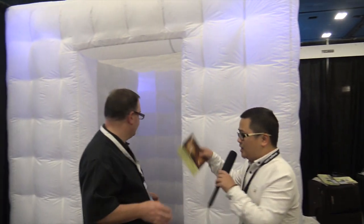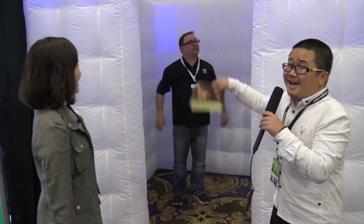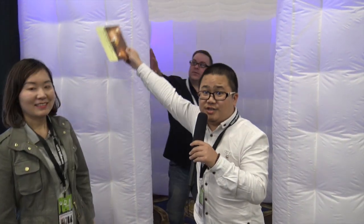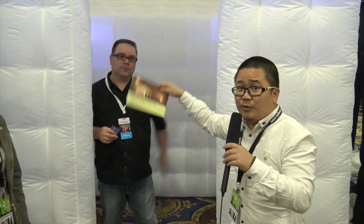Yeah, this is a portable booth for the Photo Booth party, for wedding party. We have lights on our booths, so it will be very beautiful. It will attract many customers to your parties, so it will be good. If you are a big photo booth business, you need to get it from us. Please remember, we are Yicha for the booths — we are from China. Thank you.